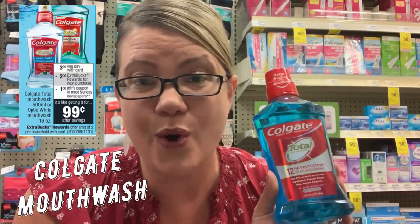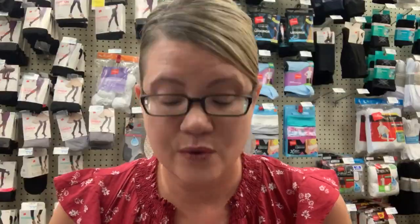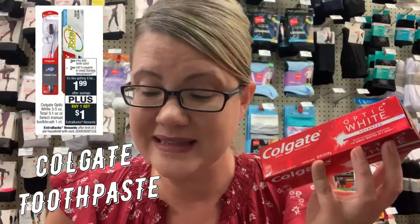This week we have a good deal on Colgate Total Mouthwash — the 500 milliliter — and also the Optic White 16 ounce. They're on sale for $3.99. When you buy one, you get a $2 ExtraBuck. This deal is a limit of two, and we have $1 insert coupons coming in the 9/15 SmartSource. Grab one, use the dollar coupon, pay $2.99, and get back a $2 ExtraBuck — making it 99 cents. There's also a deal on the Optic White and Total Toothpaste at $3.99, where buying one gets you a $1 ExtraBuck. With $2 coupons from the 9/15 SmartSource, you'll pay $1.99 and get back a $1 ExtraBuck for a final cost of 99 cents.